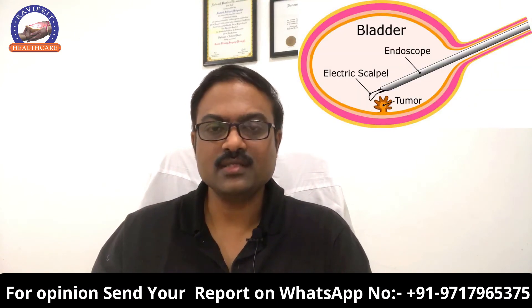Finally, there is the biopsy, done by an endoscopic method where we put a camera through the urethra into the bladder. We then cut the tumor and send it to the pathologist to comment on what type of cancer it is and what is the grade of the cancer.